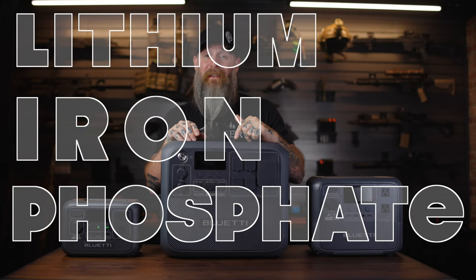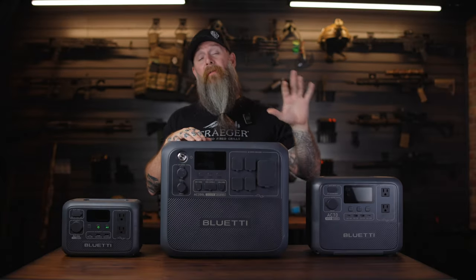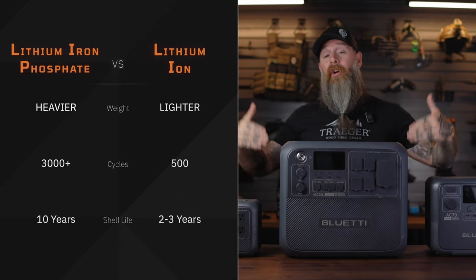First, let's hit some things that all these units have in common. They all use lithium iron phosphate batteries. The short version: companies generally use one of two battery types — lithium iron phosphate or lithium ion. Lithium ion batteries, while lighter, do about 500 cycles before they can only reach 80% capacity, with a shelf life of about two to three years before degradation. Lithium iron phosphate, though heavier, goes from 500 cycles to 3,000–3,500 cycles and a 10-year shelf life before you see battery degradation.